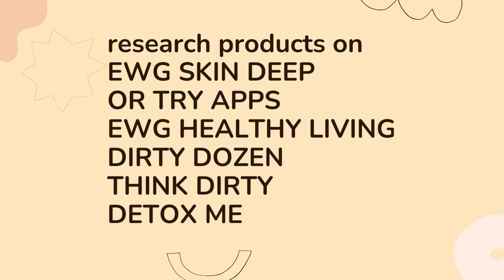Very simple — screenshot this or write it down. Research your product on EWG Skin Deep; it's a website with a very large database. Or try the apps, which are free to download: EWG Healthy Living, Dirty Dozen, Think Dirty, or Detox Me. Basically, you scan the barcode of any product and it comes up color-coded — green means safe, and the more it moves toward red, the more you need to avoid it altogether.